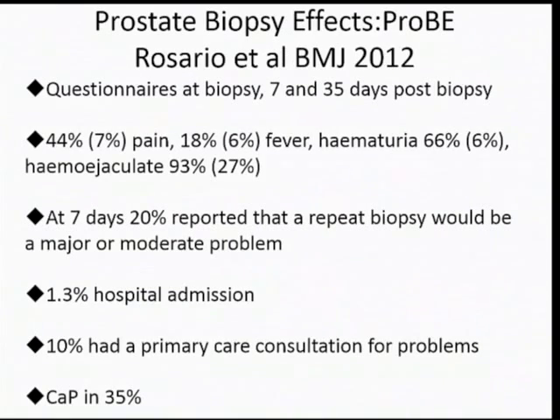Now I'm going to describe some of the data. The British data — the PROTEC study — looked at a section of men and their prostate biopsy morbidity. Questionnaires were given at the time of biopsy, at seven days and 35 days following. 44% complained of pain, 7% said it was a major problem. 18% had fever, 6% of whom said it was a major problem. Hemojaculate was reported in 93%, with nearly 30% saying it was a major problem. At seven days, 20% of men reported that a repeat biopsy would be a major or moderate problem. The hospital admission rate was 1.3%, and 10% had a primary care consultation for problems.